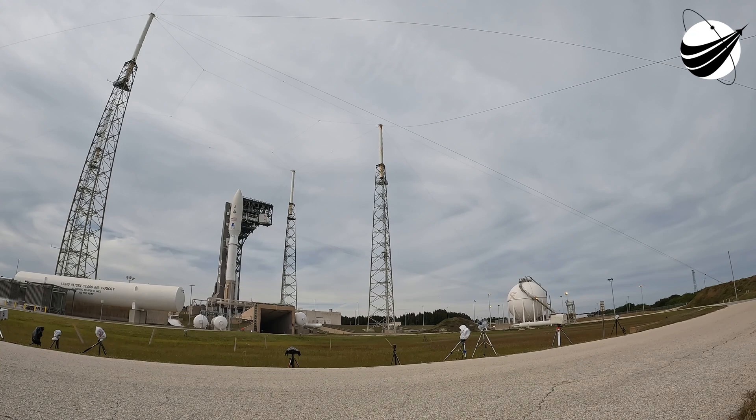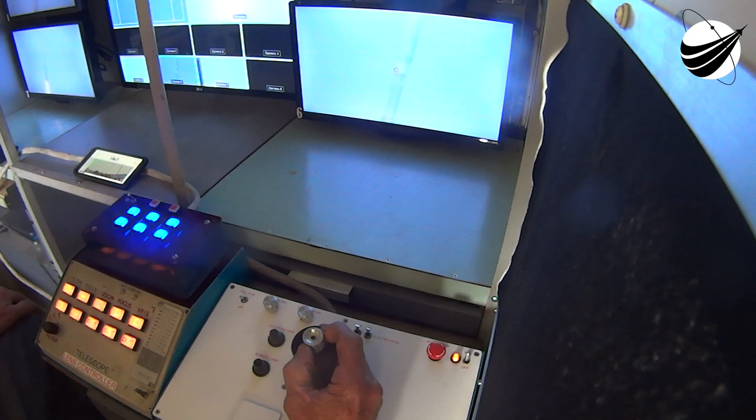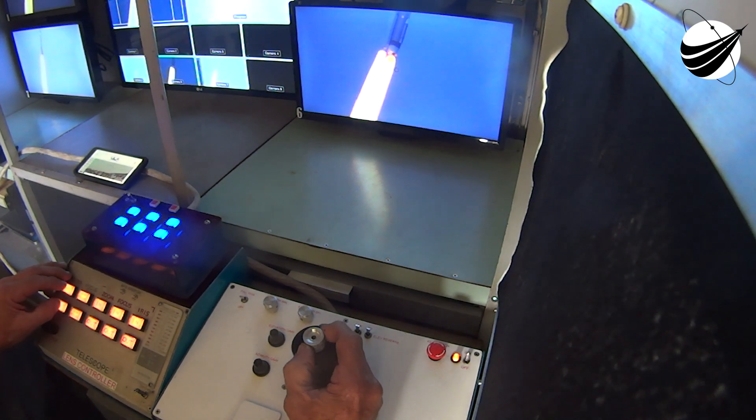ECS: Go. Redline monitor: Go. Quality: Go. Top safety manager: Go. ULA safety officer: Go. Vehicle systems engineer: Go. Anomaly chief: Go. Range coordinator: Proceed.